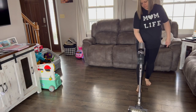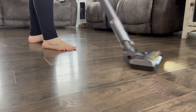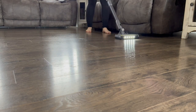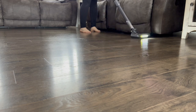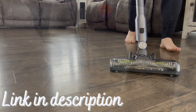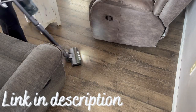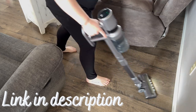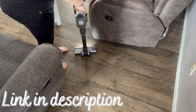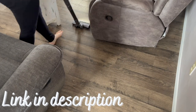I also love that this vacuum extends a little bit more, so my husband Zach, who is much taller, can extend it out for easier use. This vacuum is also super affordable — a lot of cordless vacuums are pretty pricey, and this one is not. I'll have the link down below if you're interested.